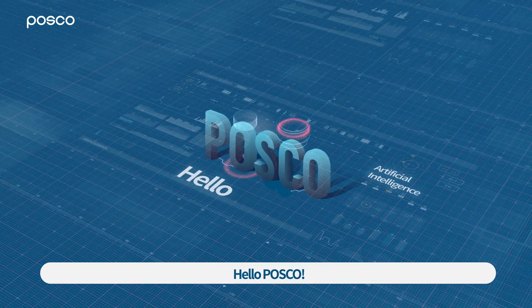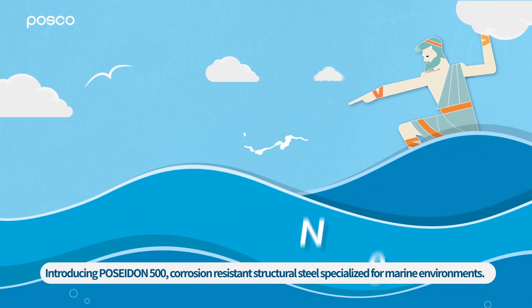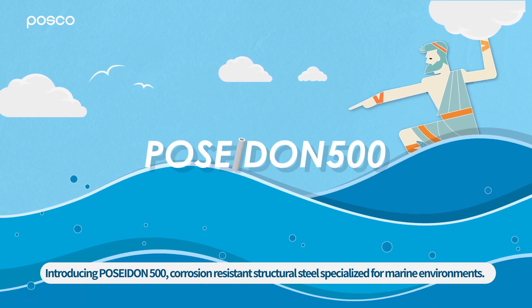Hello POSCO. I want to know more about marine steel products. Introducing Poseidon 500, corrosion resistant structural steel specialized for marine environments.